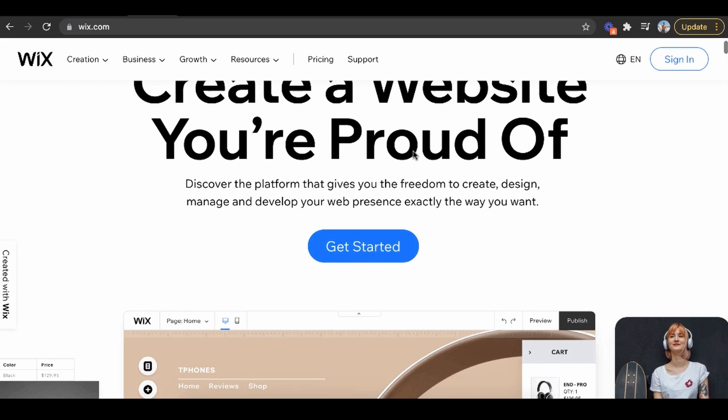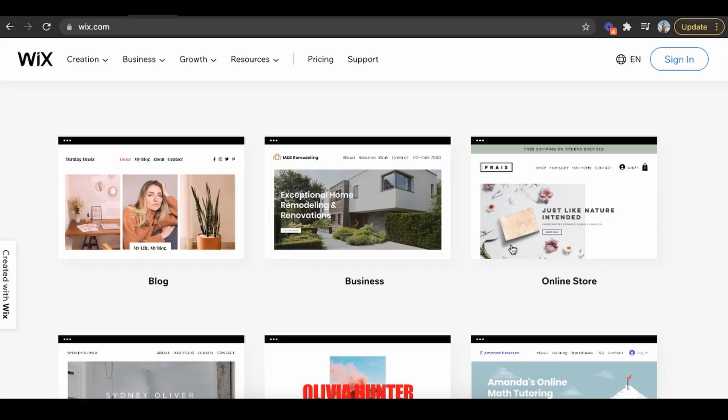Now let's talk about exactly how to make money with this. Step one: sign up for a free account on Wix. Next, pick a theme related to an online store, because dropshipping is a form of e-commerce. You want it to look and feel like an e-commerce store. Wix has so many built-in themes you can already pick, and it literally takes minutes to customize. Once you do that, the next step is to import thousands of products.